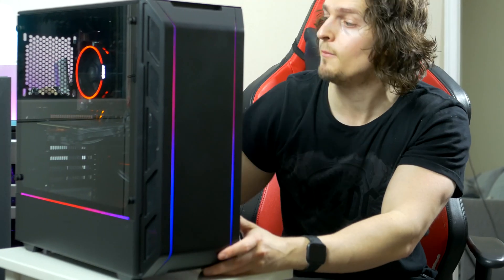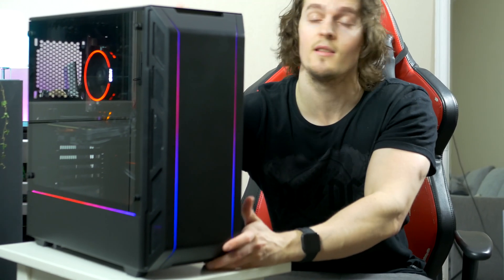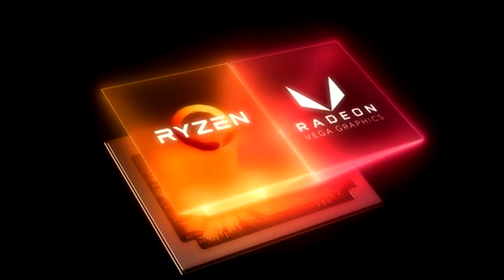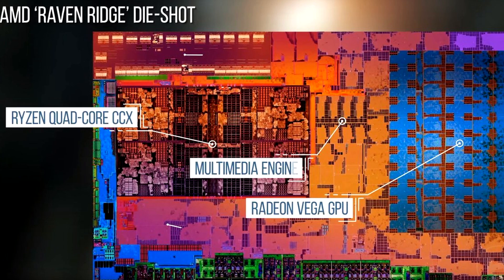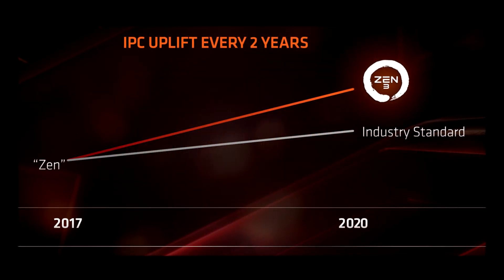What is up guys? My name is Robin, your Swedish host and friend with bad posture and poor accent. Now, here's something to have in mind: these APUs we're going to look at today are mobile chips combining the Zen 2 architecture with integrated graphics from the Vega architecture, unlike Ryzen 4000 for desktop which is taking the jump to Zen 3.